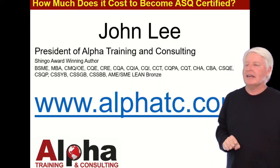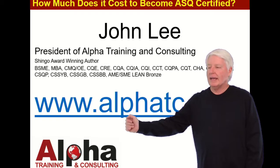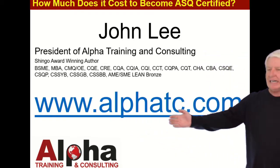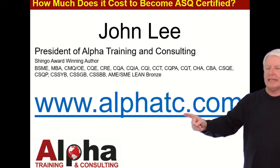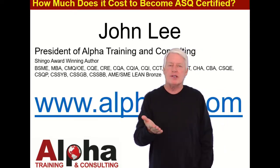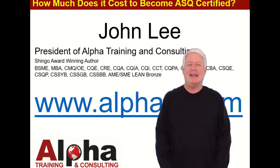I have a lot of experience with ASQ certifications and have passed most of them myself. If you have any questions, contact me at www.alphatc.com — go to the Contact Us page and send me a message. I'll get back with you as soon as possible. Thank you and have a great day, goodbye.